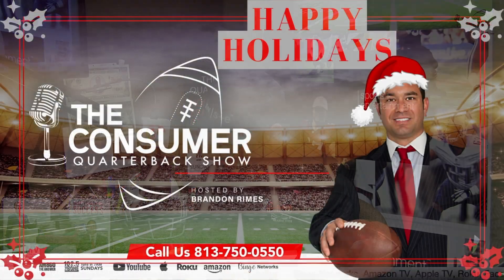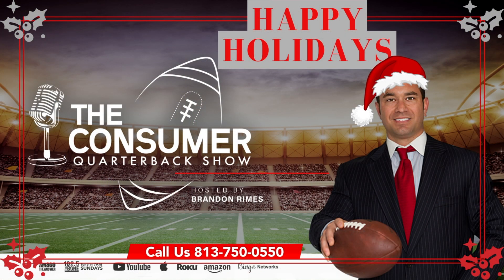You've been listening to the Consumer Quarterback, Brandon Rimes. Whether it's real estate, consumer, or financial advice, let Brandon call your next play. Call Brandon Rimes at 813-917-1894.